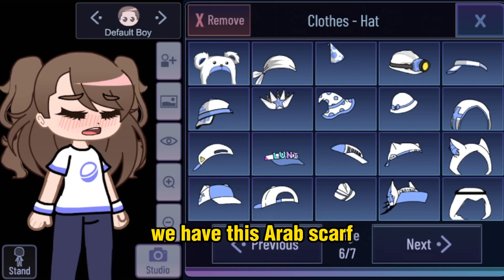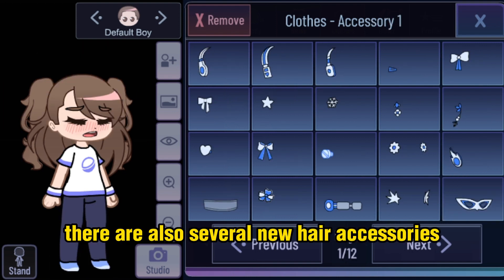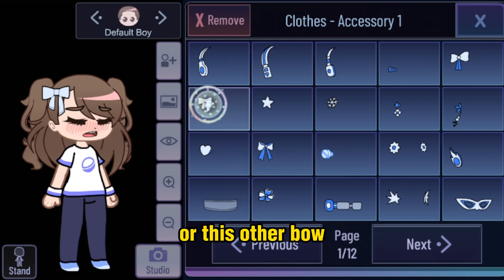In the hat section we have this Arab scarf which I think is called a keffiyeh — it looks good. There are also several new hair accessories like this bow, this simple hair tie, or this other bow.